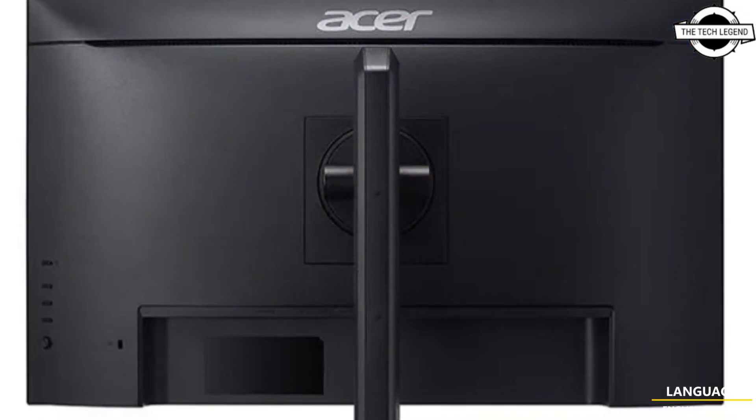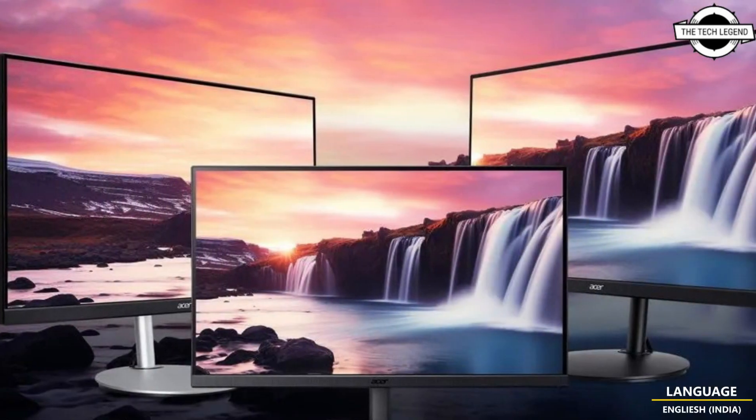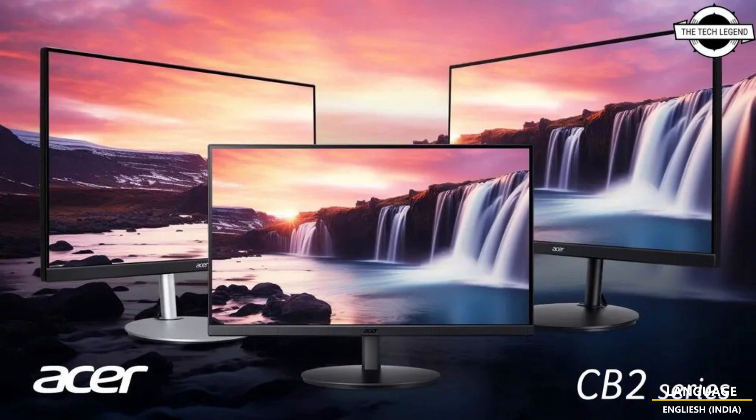Acer also includes the Acer Display Widget for easy display mode configuration from your PC, and has unveiled 4 models as part of its CB2 series of IPS displays, offering resolutions of up to 4K, set to hit the market on 22nd November.